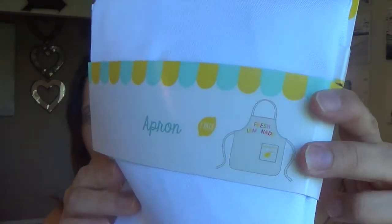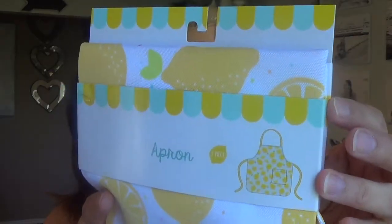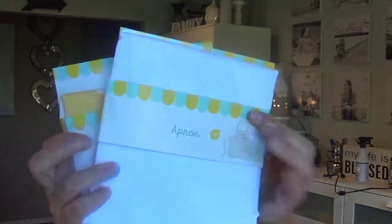This one is an apron — it says 'Fresh Lemonade.' I got two aprons because I have Danica, who's three and a half, and Danny who's almost ten, so it's something they can play with together or even with me. The aprons have lemons all around, and they don't feel like canvas at all — they feel waterproof, like you can easily wipe them. They are washable, which I like. They were three dollars each.